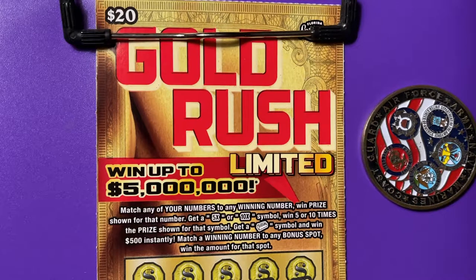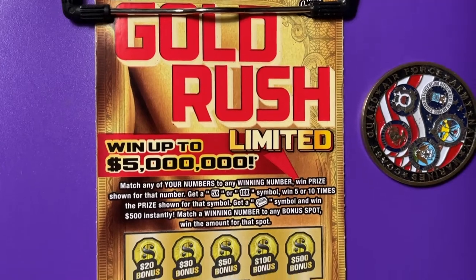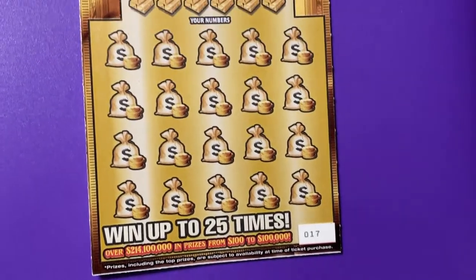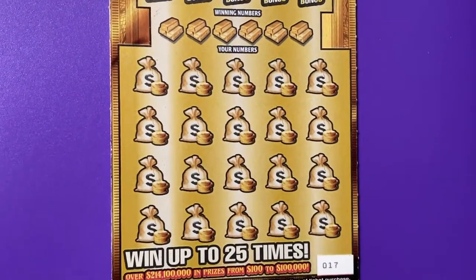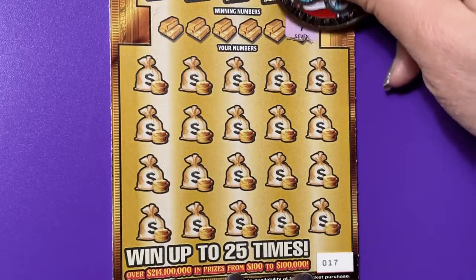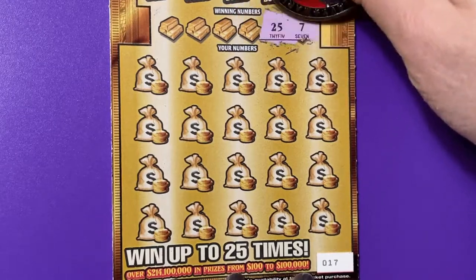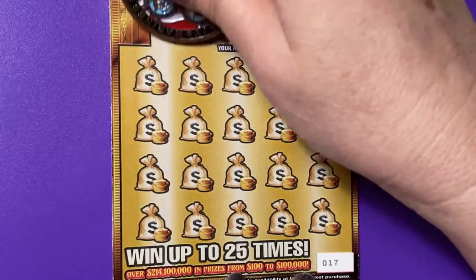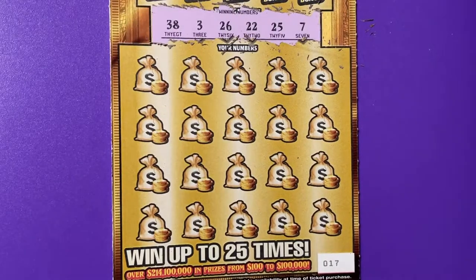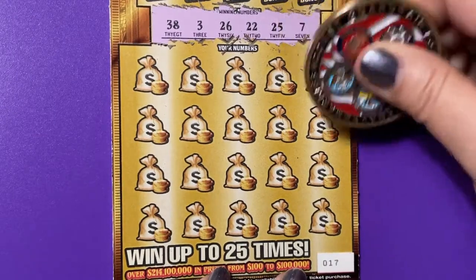Hi everyone, hope you're having a great day. Let's scratch! Get out your ticket. I have some Gold Rush limited tickets to scratch and this is my first one — it is number 17. It is quiet at my house right now so I'm going to take advantage of it. Those are our winning numbers, let's find one.